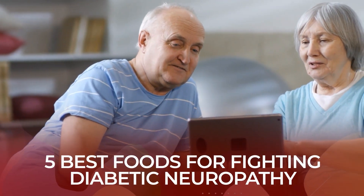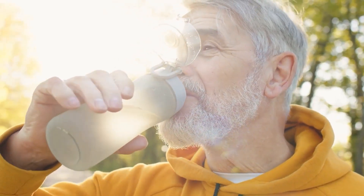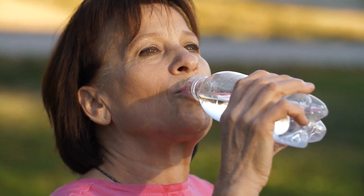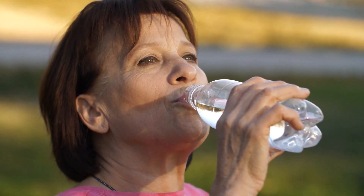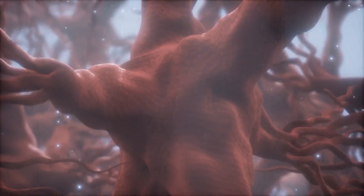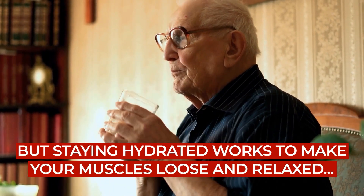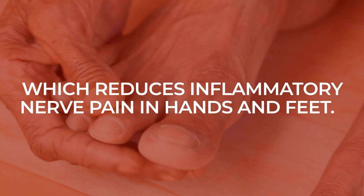Those were our 5 favorite foods for fighting diabetic neuropathy, but we're not quite done — because there is something else you can and should consume to help you decrease nerve pain. Today and every day, you must get water. Water is essential to life, and it works to flush potentially dangerous toxins from your body before they can cause or worsen neuropathy symptoms. Staying hydrated aids blood circulation, which keeps your nerve function healthy, and it helps reduce numbness, tingling, and pain caused by nerve damage. Dehydration can cause muscles to become stiff, which can lead to nerve pain, but staying hydrated keeps your muscles loose and relaxed, reducing inflammatory nerve pain in hands and feet.